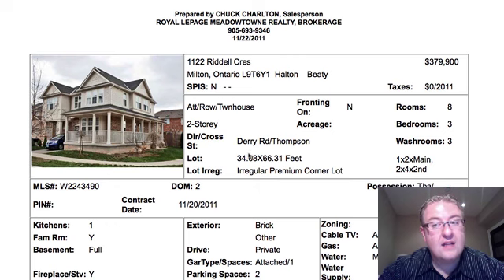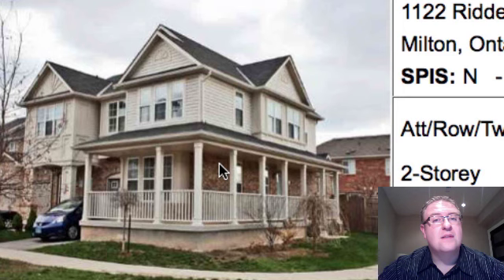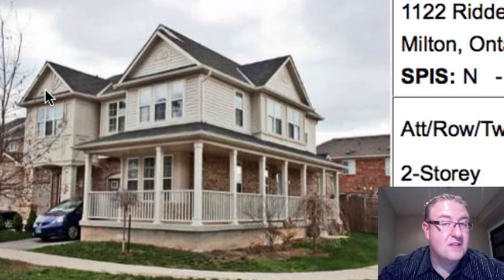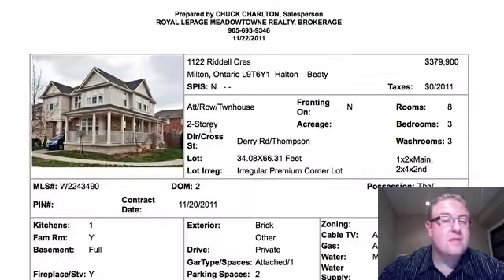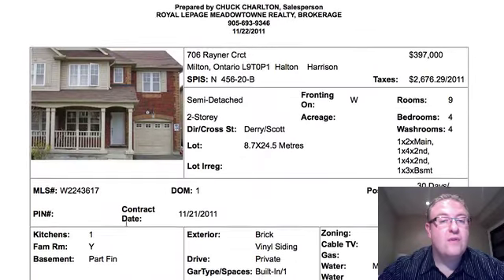1122 Riddell is at $379,000 — again, that's a good price range typically for this model. It's a Moorside, so it's an end unit townhouse, which functionally is very similar to a semi. The only difference is with a semi you're only attached to one neighbor, and with a townhouse you have a domino effect of five or six neighbors usually. It says a regular premium corner lot. It's got some hardwood floors and the layout's pretty good — you get a second floor laundry on this one. Definitely wait for the photos.